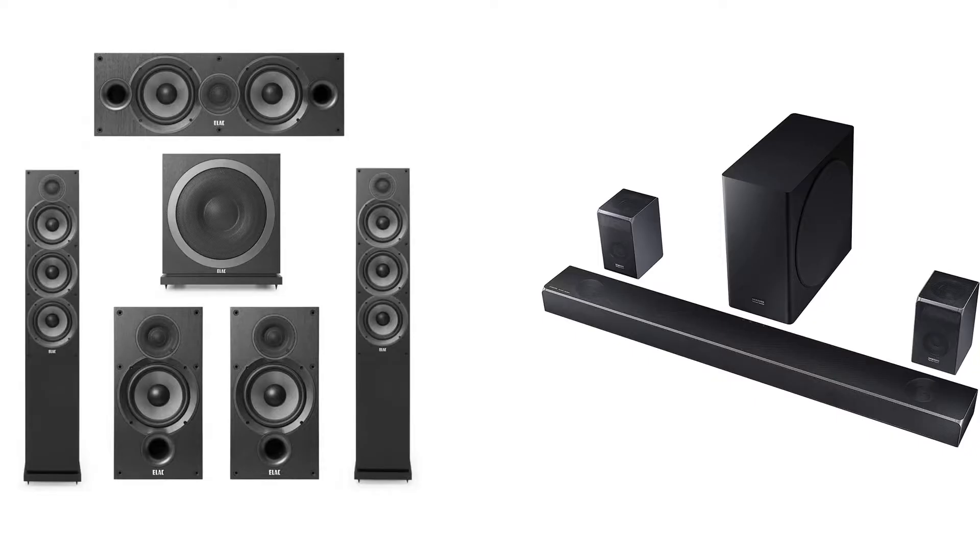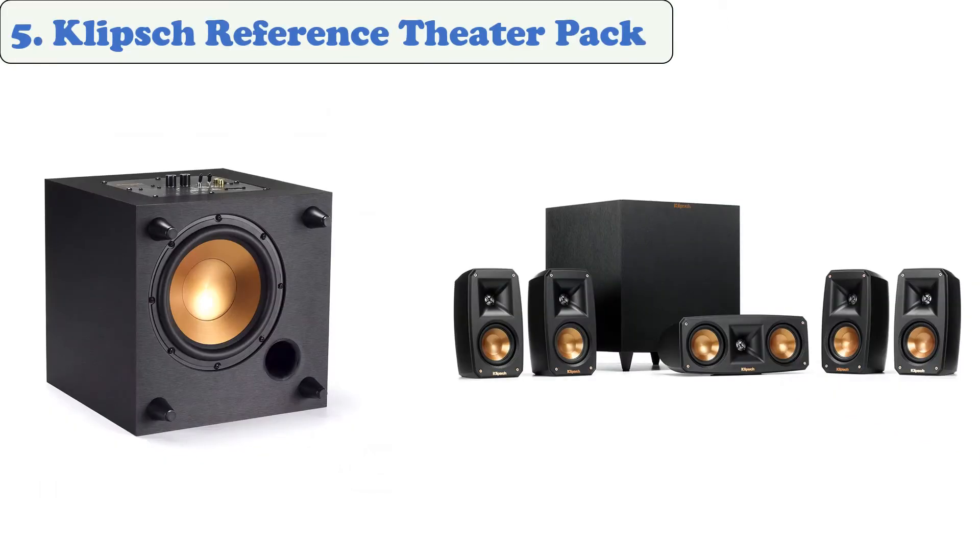You are watching Quick Review. In this episode of Quick Review, we're talking about the top five best speakers for the home theater of 2021. Let's get started with the list. At number five: the Klipsch Reference Theater Pack.